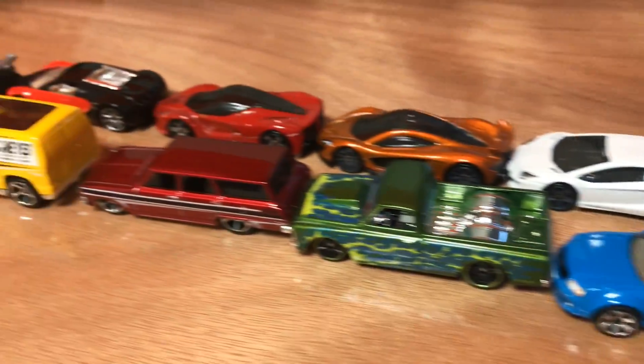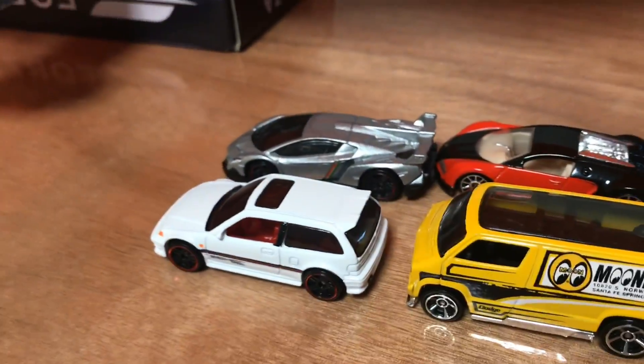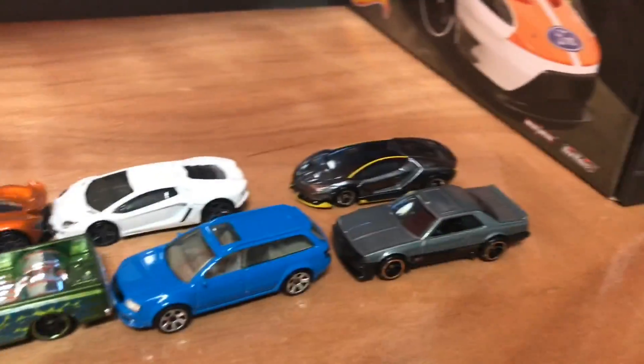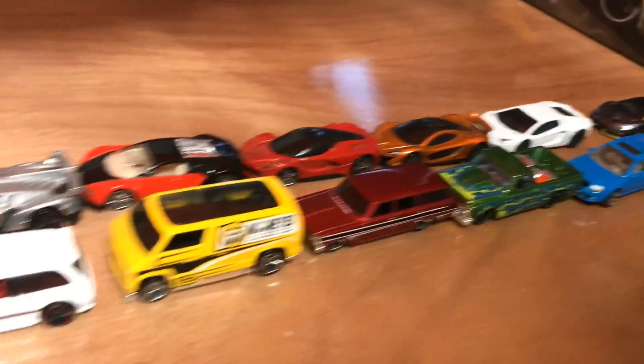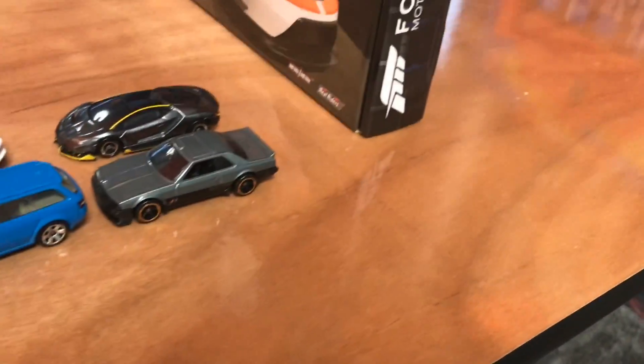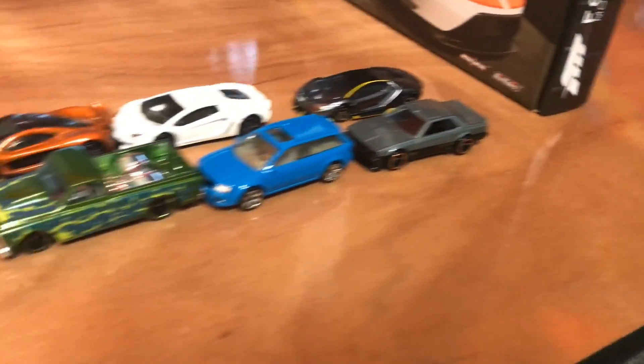Hey racers, JohnRacer3 here today back with a video idea that I thought about last night. I want to try it out on this channel. As you can see, we have six hypercars and then six really weird cars. We have a large assortment of cars here.